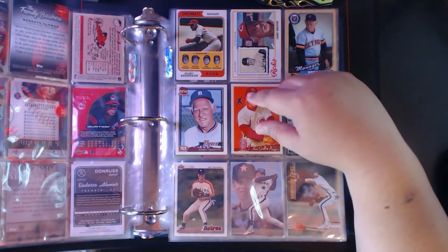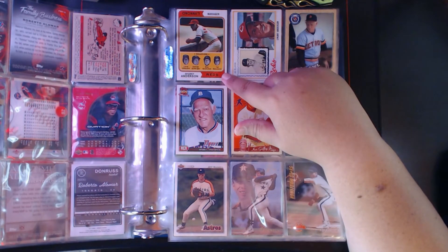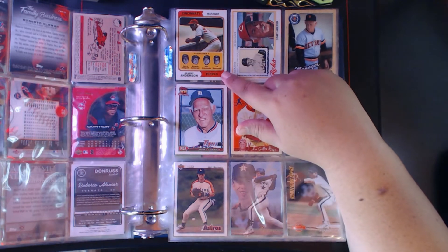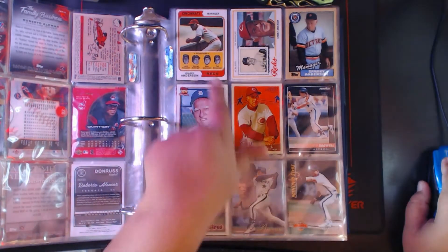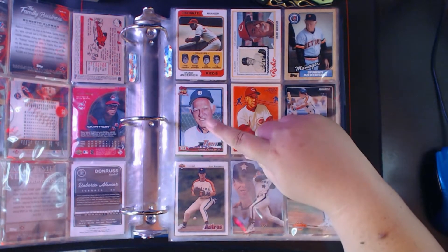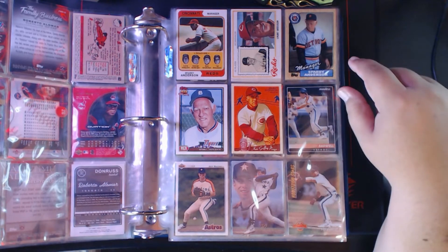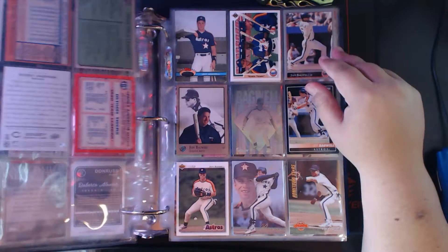Now we're on Sparky Anderson. I believe that's a '74 Sparky Anderson — excuse me — '78 Sparky Anderson, '87, '91, and Goudy from 2008. Only five Sparky Anderson cards.